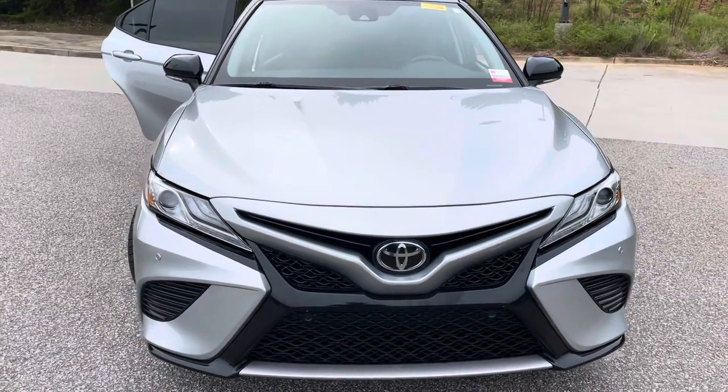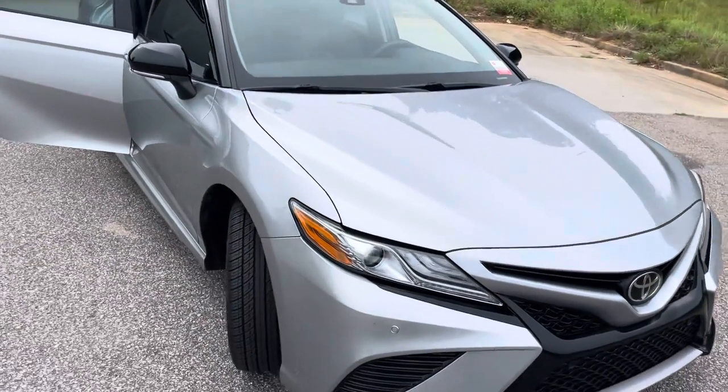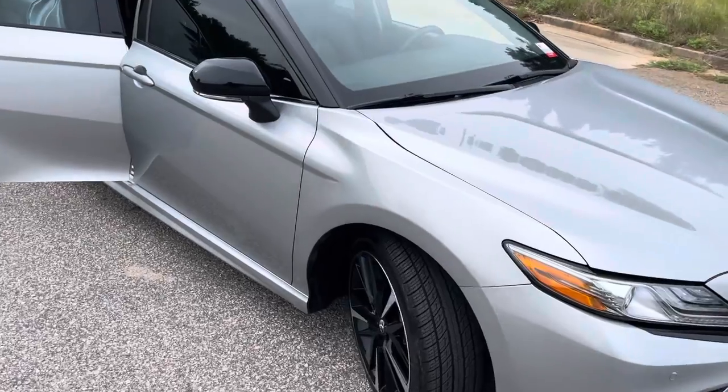Hey there, this is Tim Jump at Hayward Allen Toyota, and I just wanted to thank you for your interest and checking out the video on the 2018 Camry XSE.